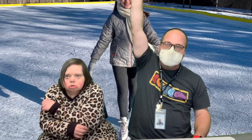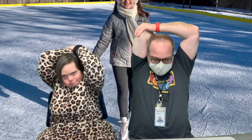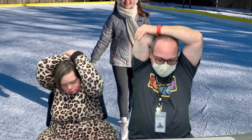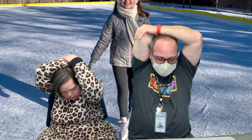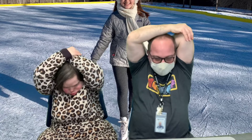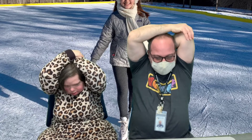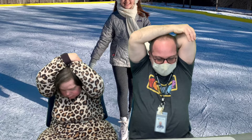All right, take your hand up — act like you're going to pat yourself on the back. Take your other arm up. There you go. And we're going to count to 5. 1, 2, 3, 4, 5. Other arm, count to 5 again. 1, 2, 3, 4, 5.